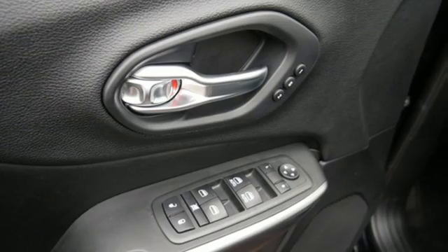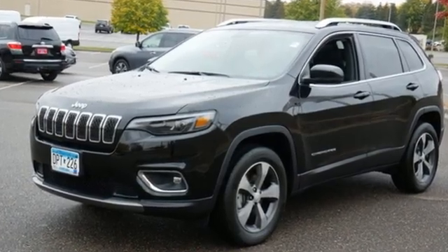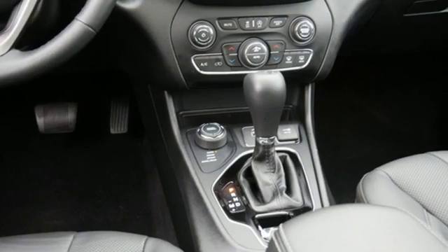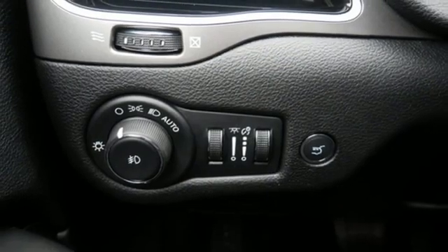ParkSense with Stop Park Assist, Apple CarPlay Android Auto, front heated leather bucket seats, Bluetooth wireless audio streaming, engine auto stop start feature, dual zone climate control.